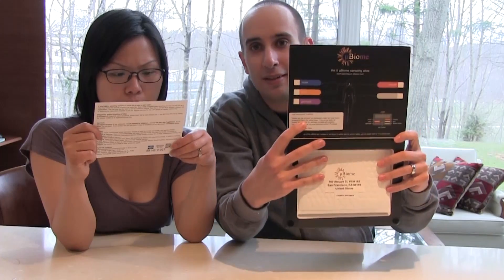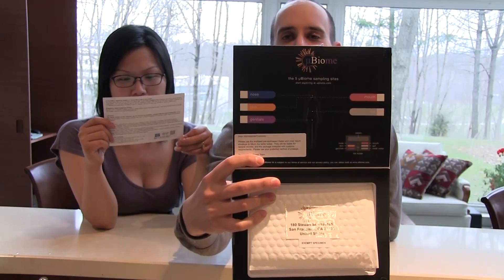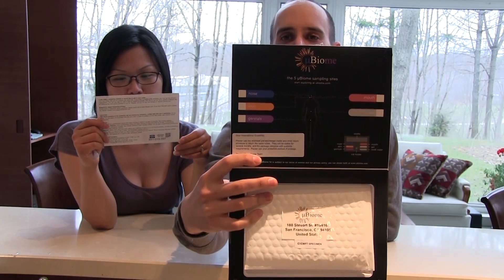Oh my gosh! So yeah, he's gonna do this experiment and we're gonna see how it goes. Have fun! You're gonna do that. I don't have to poo right now. Let's open this. Hello and congratulations, thank you so much for joining Ubiome. As I'm looking at this, I see options here: nose, skin, genitals, mouth, and gut. I think I'm doing gut.